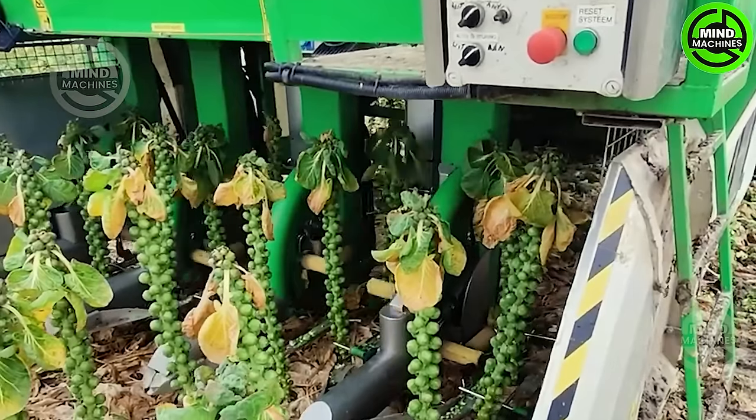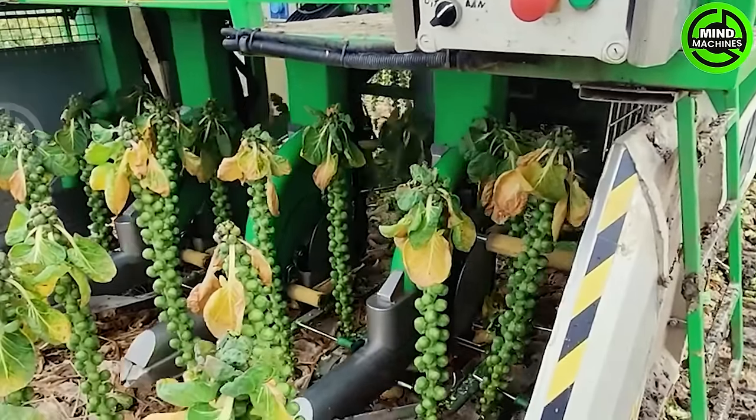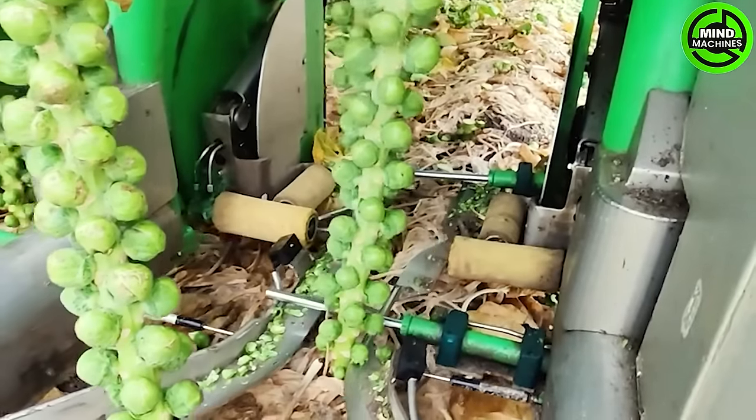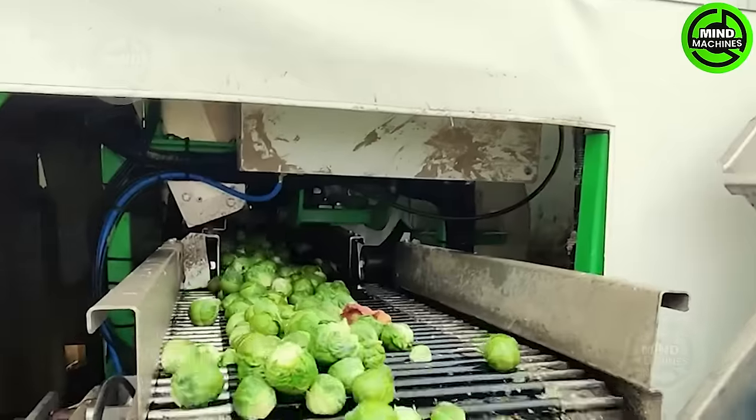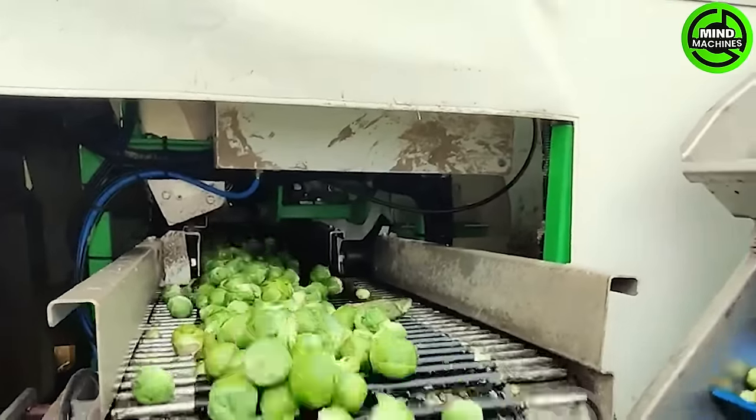Tumoba's inaugural automated seedling harvesting machine marks a groundbreaking innovation. This efficient machine can harvest four rows simultaneously. After the seedlings are cut from the stem, they undergo an initial sorting process via a specialized classification system.